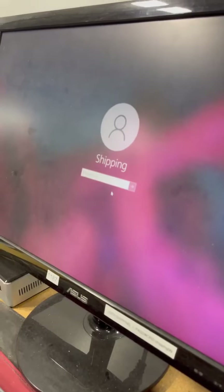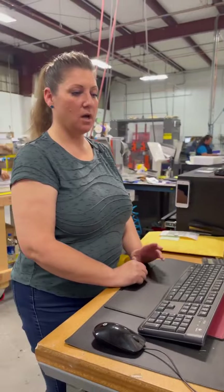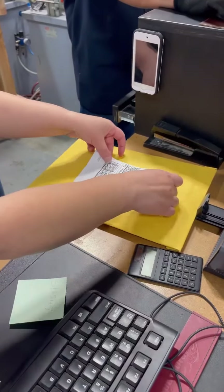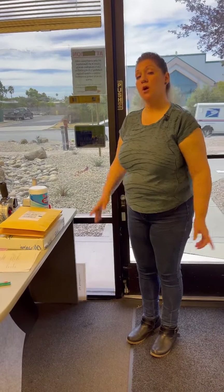So here we are at the shipping station where we'll ship the sample. I'll print out a label and then bring it over to our shipping department. We'll go take them over so the trucks can pick them up later this afternoon.